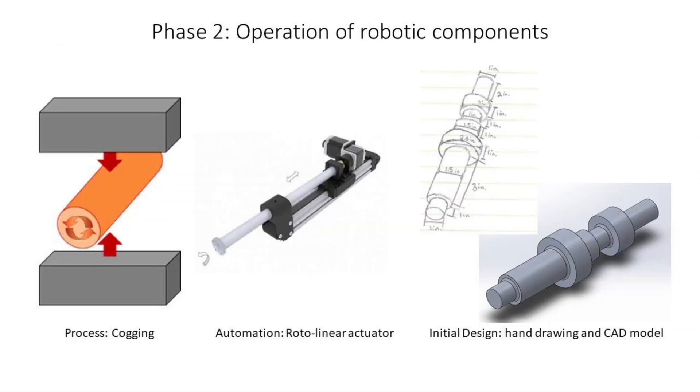A rotolinear actuator was purchased from IntelliDrives as the robotic mechanism for automation, used in conjunction with the hydraulic press. This robot consists of two axes of freedom, and an axis-symmetric rotary shaft was designed as the initial part to produce in aluminum using this actuator and the hydraulic press.